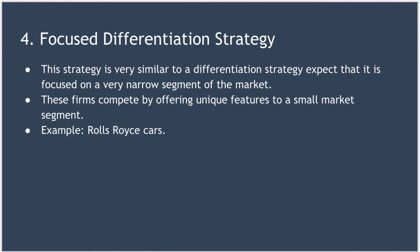Next, we look at the focused differentiation strategy. This strategy is very similar to broad differentiation, except that it's focused on a small segment of the market. These firms compete by offering unique features to a very specific market segment. Common ways to do that are to select the most profitable subset of the market, to focus on areas where your competition is weakest, or to focus on areas where product substitution is difficult. Businesses using this strategy can defend themselves against Porter's Five Forces in much the same way as those using a broad differentiation strategy.